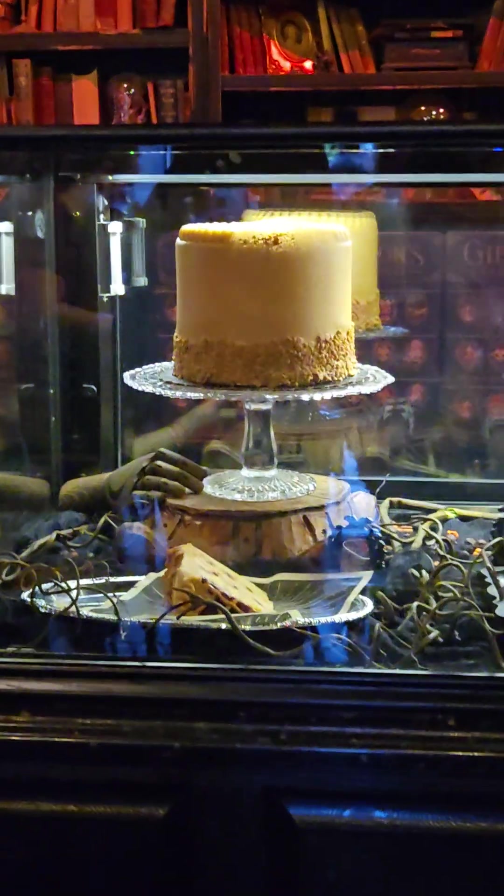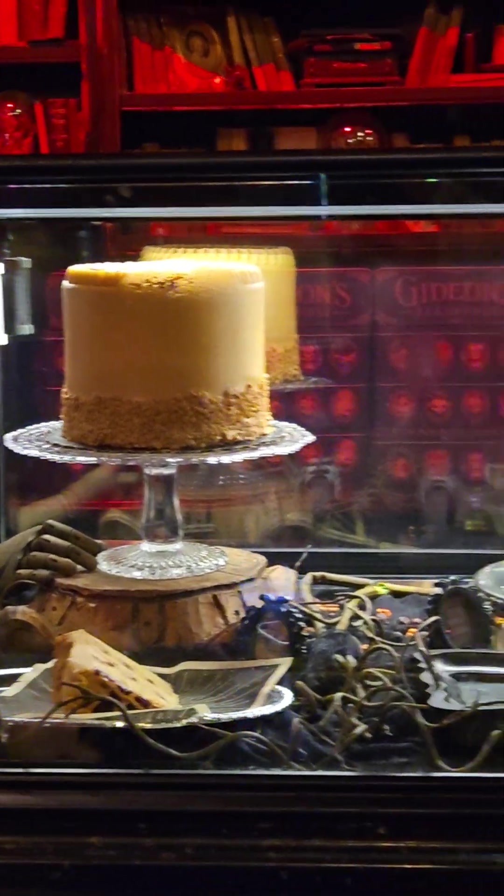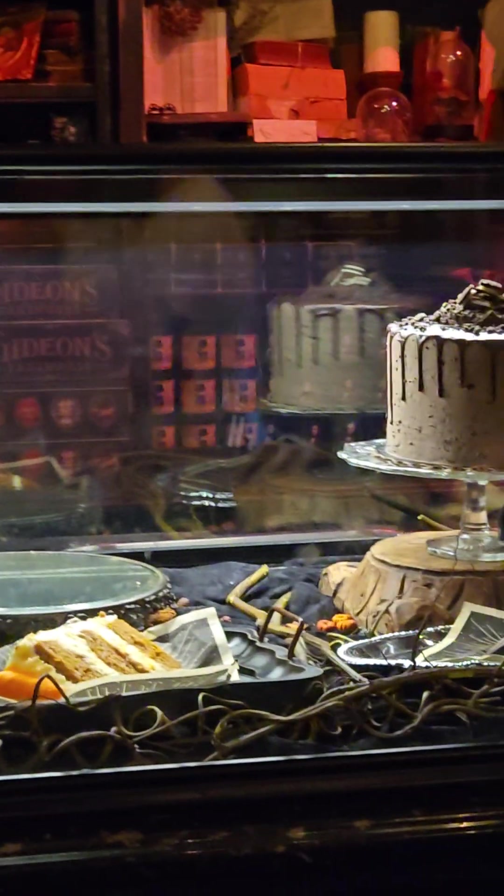There's like a chocolate hand in the case over here. Different desserts — they all match. Even the desserts match the decor.